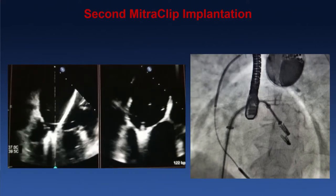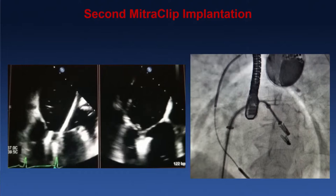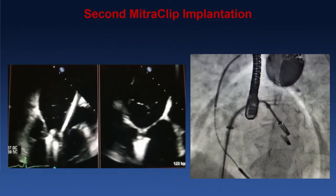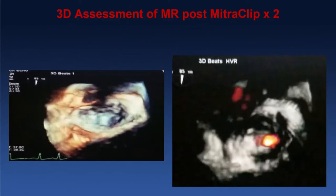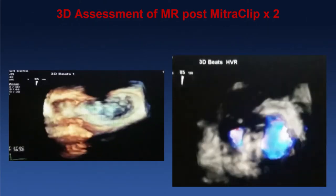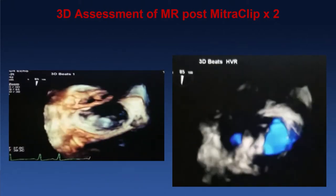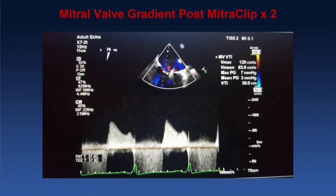We decided that with the amount of residual MR, leaving it would not be helpful, so we proceeded with a second clip positioned adjacent and lateral to the first, right where the residual jet was. In the transgastric view, you can see the tissue bridge right in the center of the A2P2 region. On 3D assessment, you can see the two clips, and with color Doppler the jet of MR is now reduced to a small signal — significant improvement. The gradient only went from 2 to 3 mmHg, which we considered very acceptable. The left atrial V waves came down from 44 to 16 mmHg — a remarkable improvement. We called this a success.